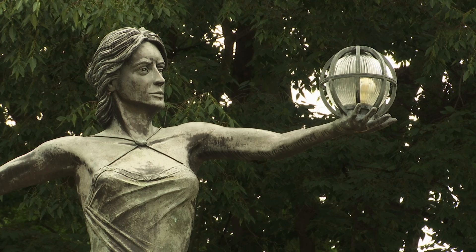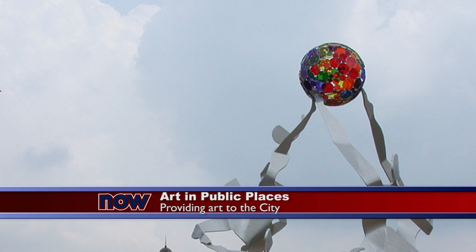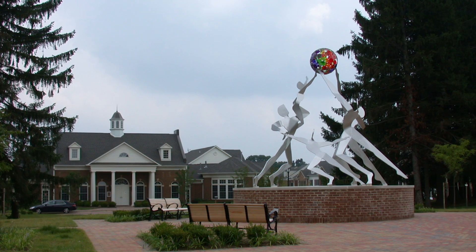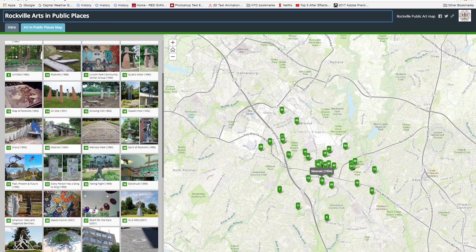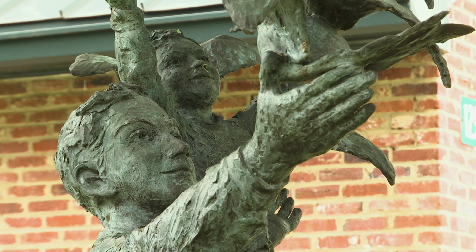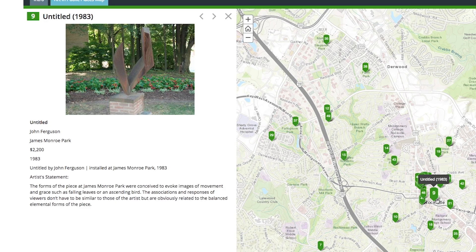The Art in Public Places program contributes to the beautiful landscape of the city. Unique works of art are displayed around town, and now finding them has become easier. Check out this Art in Public Places online map. Not only does it show the location of the 50 public artworks around the city, but it also gives you information about the artist behind the work.